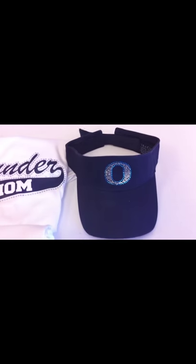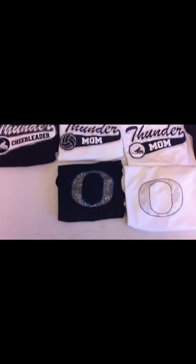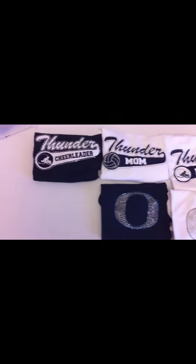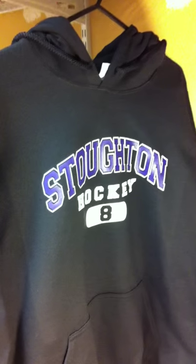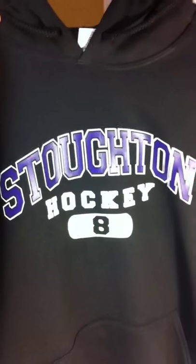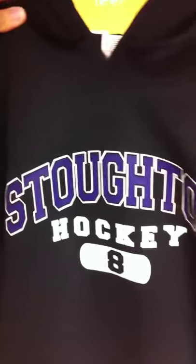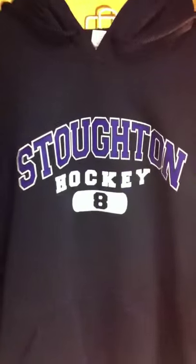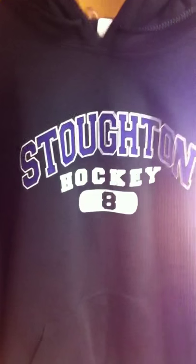Here's a sample of some different ones we did for another school. As you can see, we have the O rhinestone decal, we have their O logo on the shirts, a cheerleading shirt, a volleyball shirt, a football shirt, and the O visor. And this is a sample of one of our hockey sweatshirts — we can also do hooded sweatshirts. As you can see, the custom number 8 on the front with the team name and hockey. We can do this design in any sport as well.